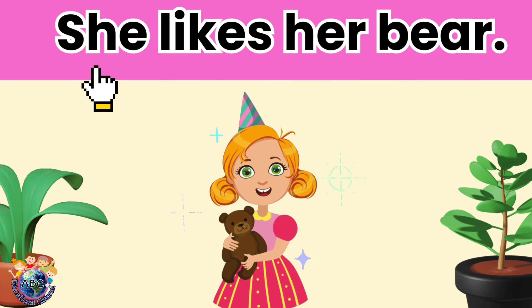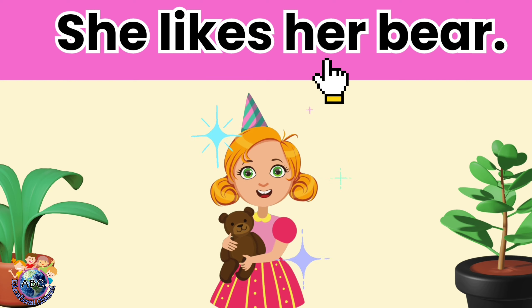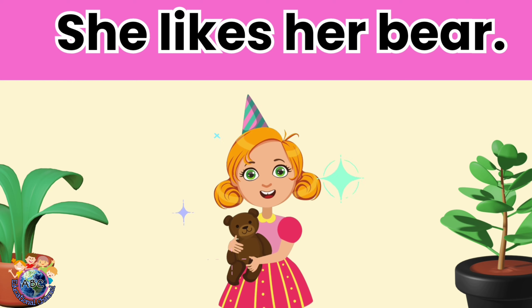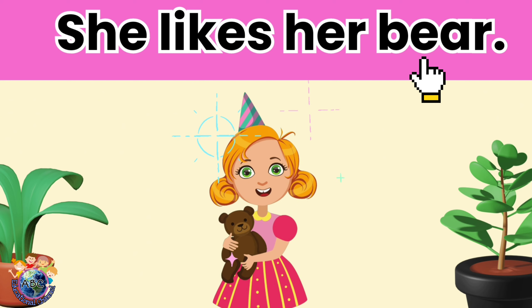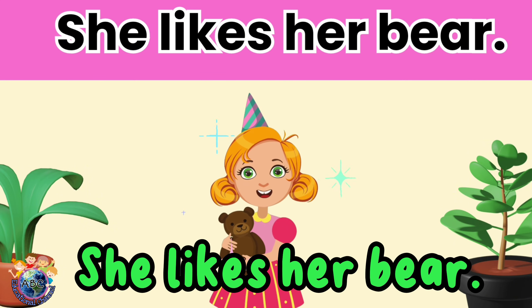She likes her bear. Let's read it again. She likes her bear.